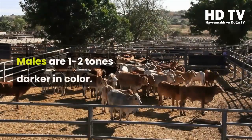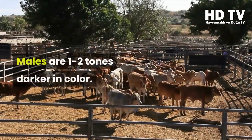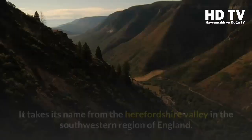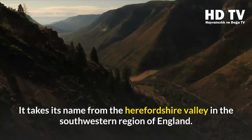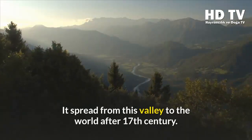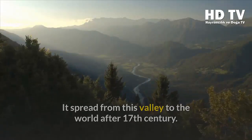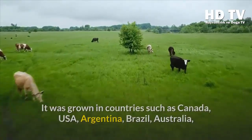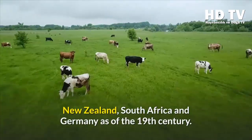Brahman males are one to two tones darker in color and have rooted, well-developed horns. Hereford cattle take their name from the Herefordshire Valley in the southwestern region of England. They spread from this valley to the world after the 17th century, and were grown in countries such as Canada, the USA, Argentina, Brazil, Australia, New Zealand, South Africa, and Germany.